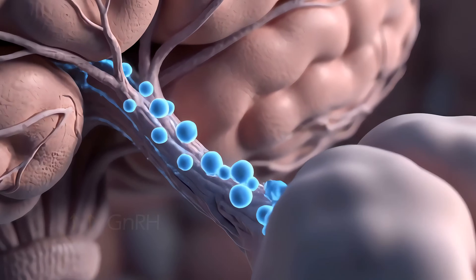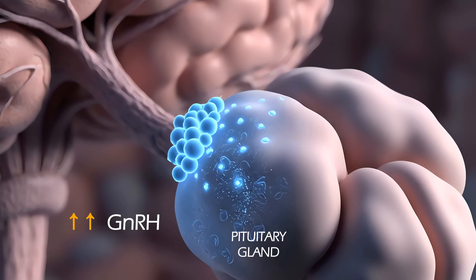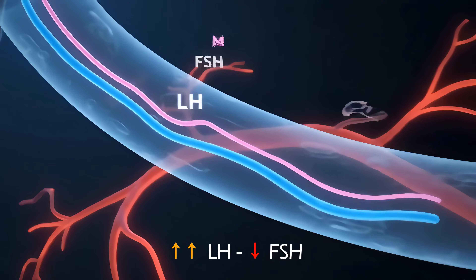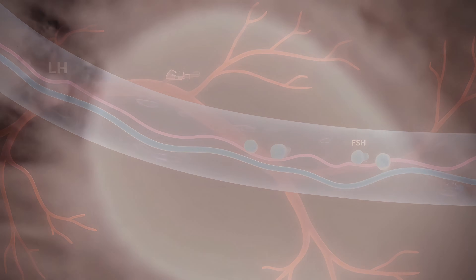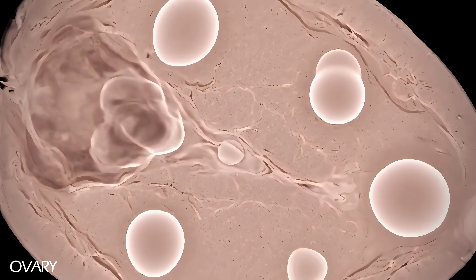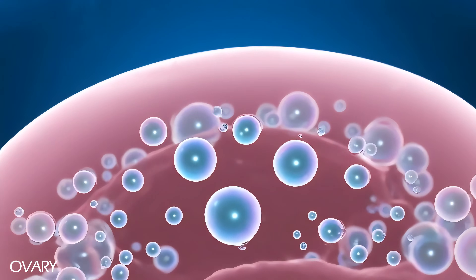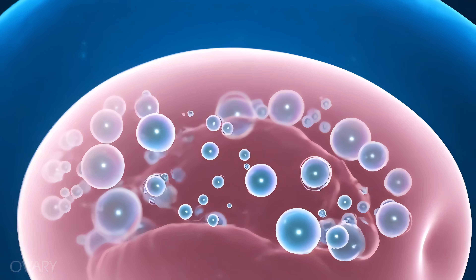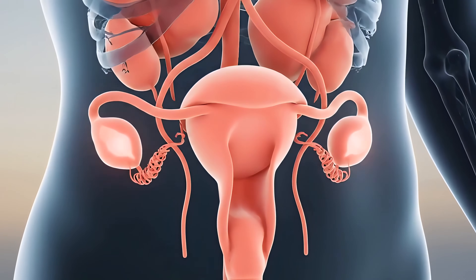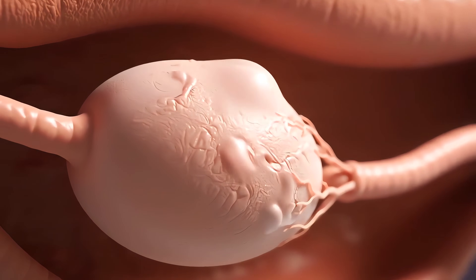For unknown reasons, an abnormal release of GnRH can occur instead of being released in a regular pattern. This increased pulse frequency leads to an increase in LH over FSH. The lower FSH causes follicles not to mature enough to become functional, so they can't ovulate. Some of the immature follicles do not dissolve and remain as fluid-filled sacs or cysts, leading to irregular or absent menstrual periods.